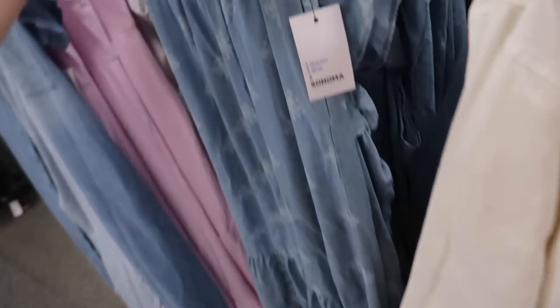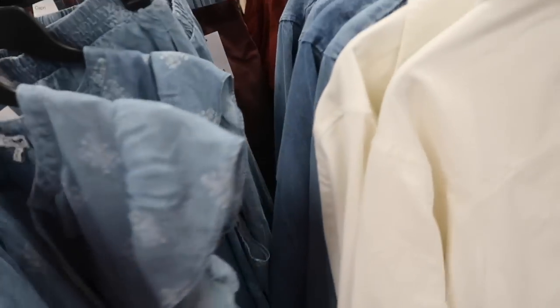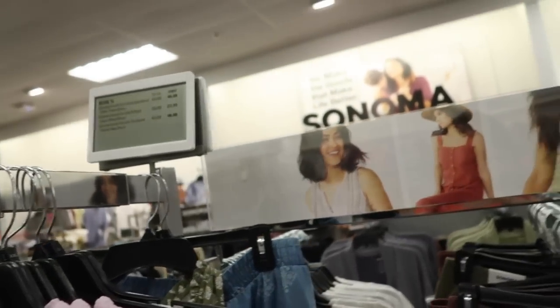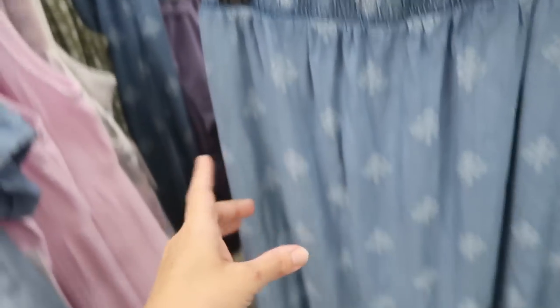New top and skirt set from Sonoma. The top is really flowy with the flutter sleeve and a little tie detail, with the same relaxed fit through the back. The top is regularly $44 so it's on sale. The skirt has the elastic waistband, flowy fit with a little tier at the bottom. The skirt is regularly $52. This is from the Lauren line.